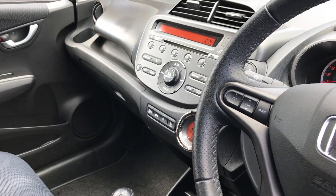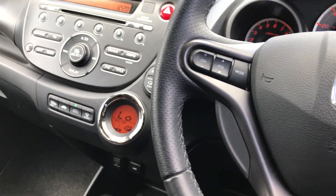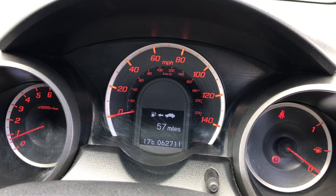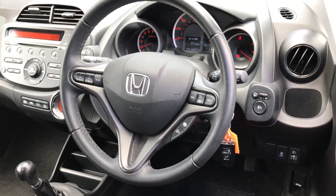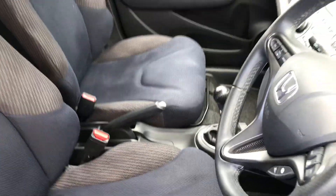We've got FM/AM radio, climate control, and cruise control, as you can see on the dash. We've done 62,711 miles. It also has a multi-functional steering wheel, front and rear electric windows, and that gray and blue cloth interior continues onto the front seats.